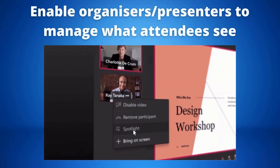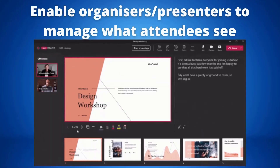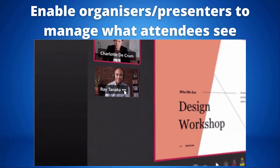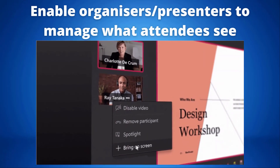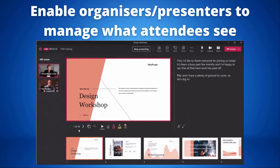With these new capabilities, organizers can now choose which shared content and participants are brought on screen by managing what attendees see during an event. This ensures that attendees will only see shared content and participants that are brought on screen. This feature will be available in early 2022 as well.